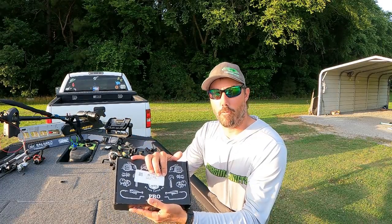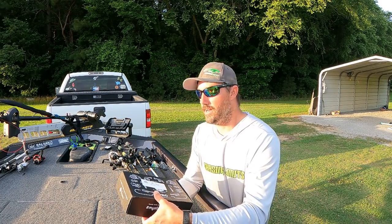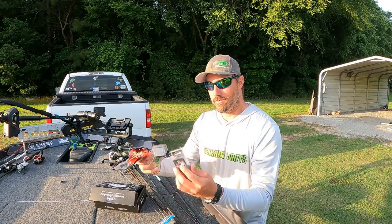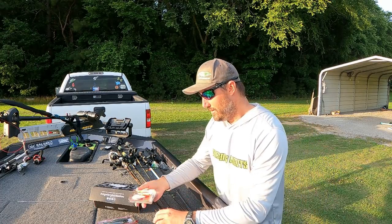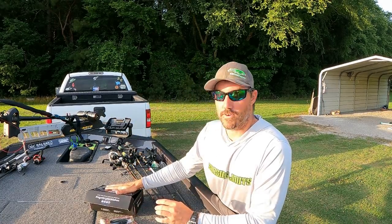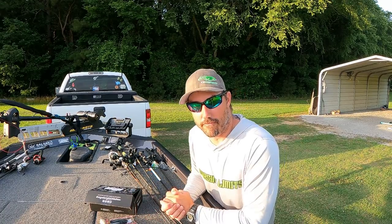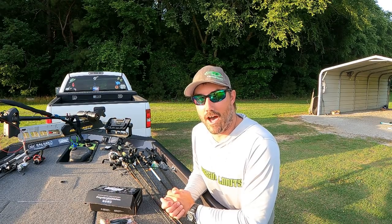They also have different levels of subscriptions. This is the Pro Bass Box, the one that I get every month, and it has all kinds of stuff in it — crank baits, frog, soft plastics, hooks, Lucky Craft, swim jig. If you're interested in a Mystery Tackle Box click on the link in the description down below and use my promo code GunfishTV and you can get your first box for as little as ten dollars.